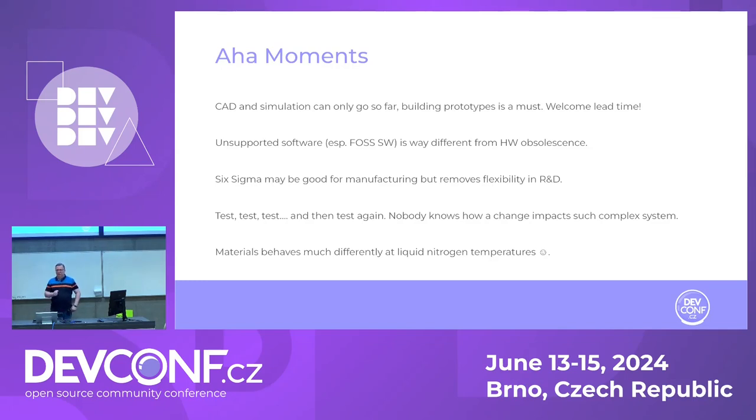Another thing — luckily not my problem — is unsupported software or obsolete hardware. In the open-source world, if software is obsoleted, you can invest your time, maintain it, compile it, fix it. With hardware, you immediately run into the issue: who will manufacture this for me? If you're using a microchip that's no longer produced, you can maybe buy a thousand pieces, but it will only last so long. There's a group in production focused on detecting parts that will go out of production and dealing with design changes as normal product maintenance. I'm very glad I don't have to deal with this, because it's really tedious, never-ending work.